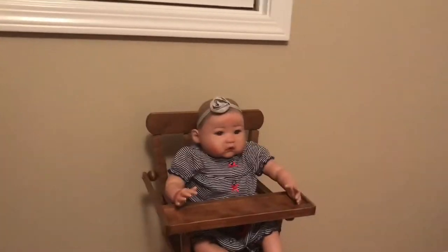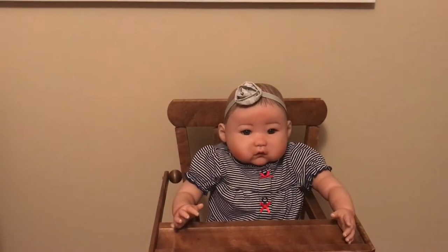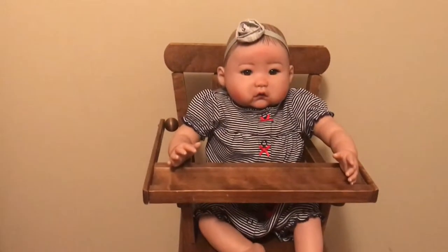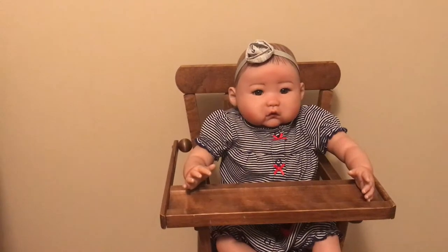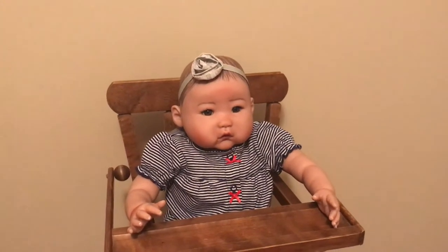And then over here is Jade. She's from Paradise Galleries also — she's the Baby May sculpt by Ping Wow. And she is also in a little vintage high chair, and that one is actually from my friend. My friend actually gave me a lot of things that I have in here right now. She was doing a little clean out and I happened to be the lucky recipient.